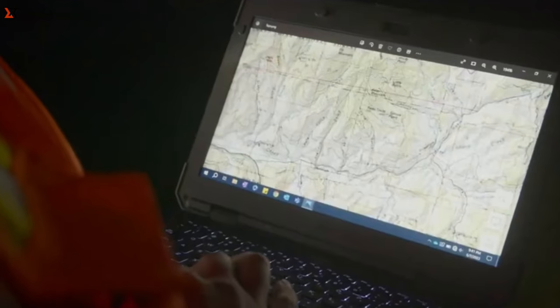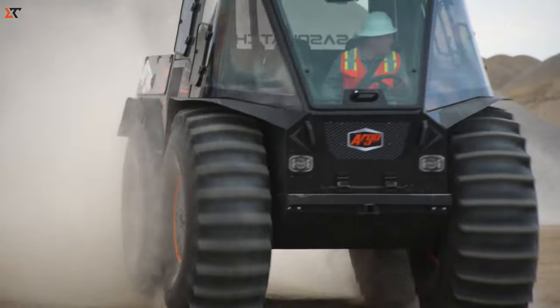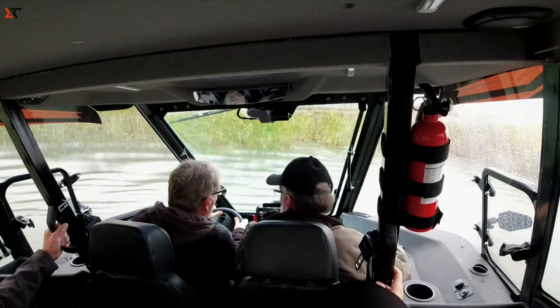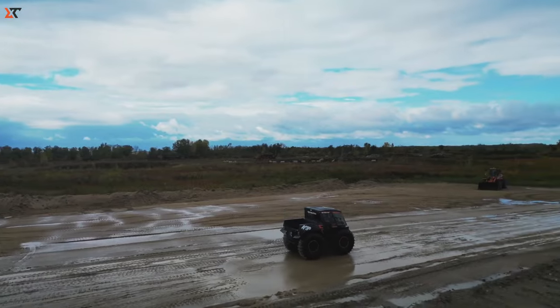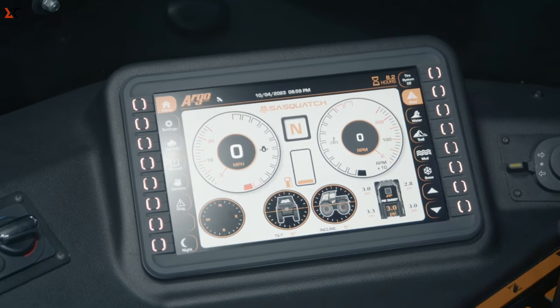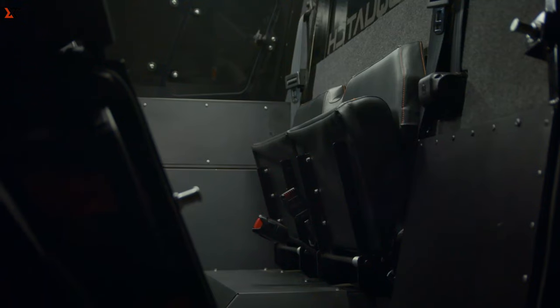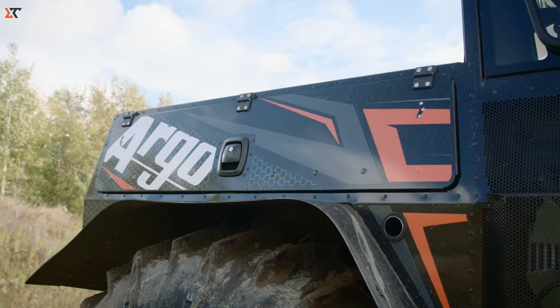Let's talk about speed. It can zip around at up to 40 kilometers per hour on land and smoothly cruise at 6 kilometers per hour on water. Boasting 660 millimeters of ground clearance and the Argo Terrain Control System, adjusting tire pressure for any terrain is a piece of cake. It can handle a hefty 1,200 kilograms and comfortably seat 4.